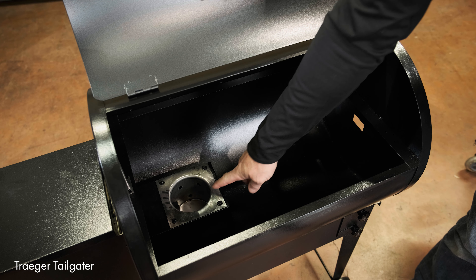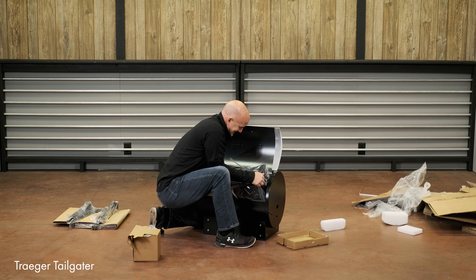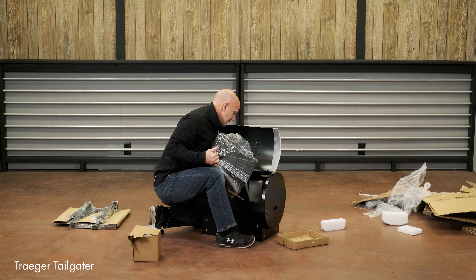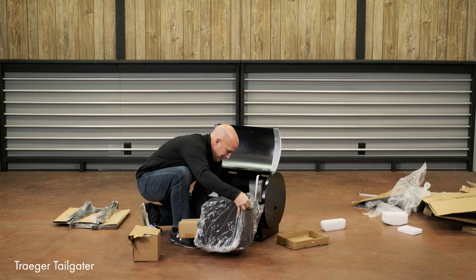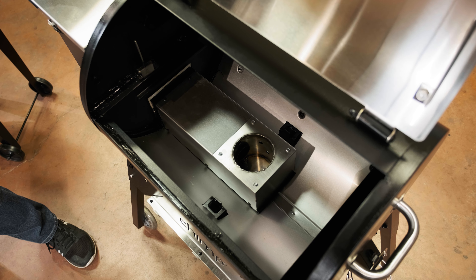The Traeger burn pot is actually offset — they keep it to the side so they can keep the unit shorter, and the hopper ships inside the grill. The Chimp's burn pot is centered in the grill, which helps keep the heat even throughout, which is very important for your cook. And as I mentioned, it has double wall insulation inside.